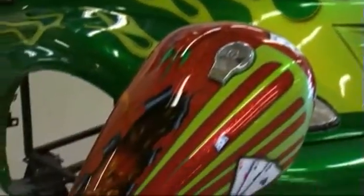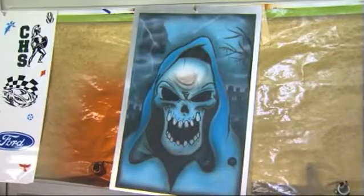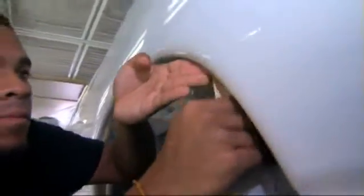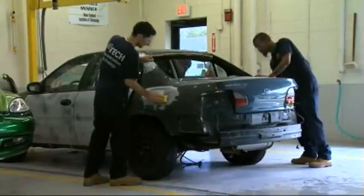It'll get you ready for the real world of auto painting and detailing. What we'll do is spend 10 weeks on a painting process. We take them from entry level until they can actually refinish a whole automobile using waterborne and solidborne products. It's geared more towards waterborne products today, obviously with the environment.